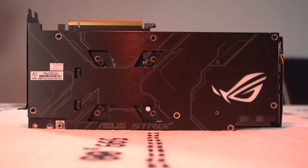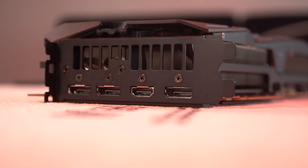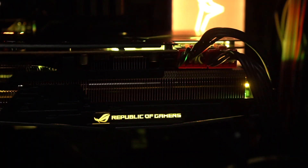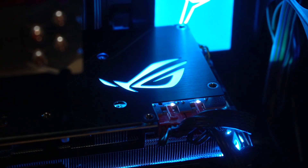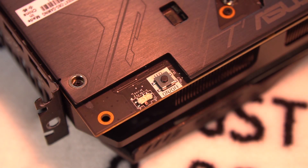ASUS used a custom-designed PCB that utilizes a 14-phase VRM for maximum durability, and the card now requires an 8-pin PCIe power connector instead of the 6-pin on the reference model. There are three slots on the back for DisplayPort 1.4a and a single HDMI 2.0b port. The card has RGB lights scattered on its chassis, customizable via ASUS Aura Sync technology, plus a button to turn off the lights and a BIOS switch to shift between performance and quiet mode.